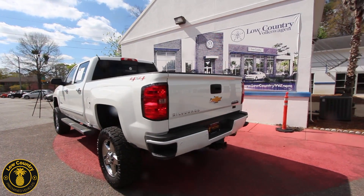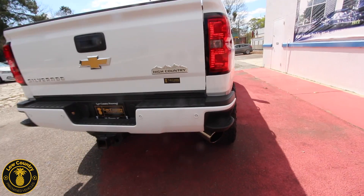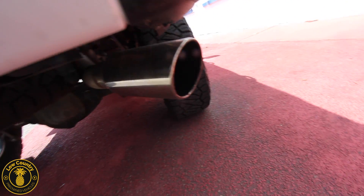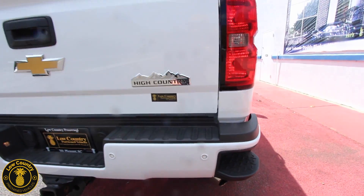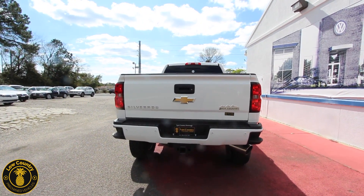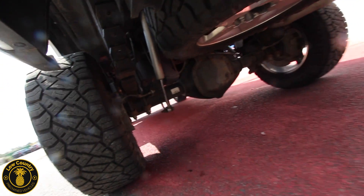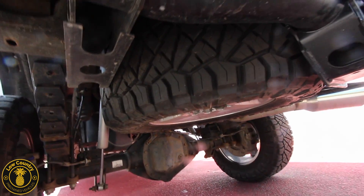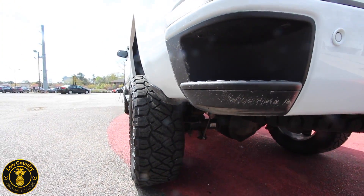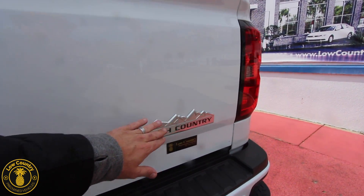There's plenty of room in the bed, four-wheel drive of course, tow package, backup camera, and look at that exhaust pipe for the diesel smoke coming right out the back. She's purring like a kitten — more like a cougar! Let's take a quick look under the truck to see how clean it is. There's the spare tire — not bad. This bad boy sits about eight inches higher than a regular truck with a lift kit included in the High Country package.